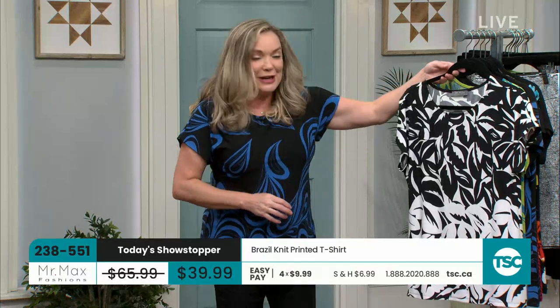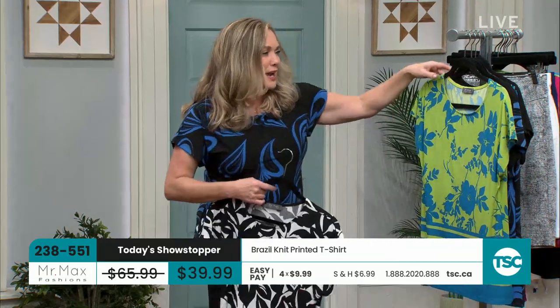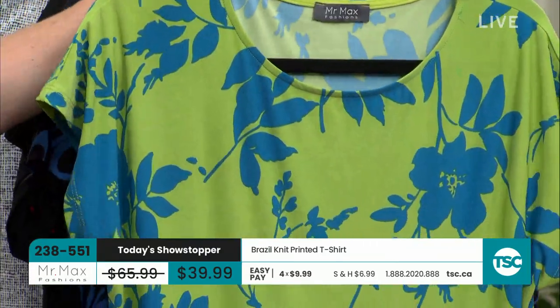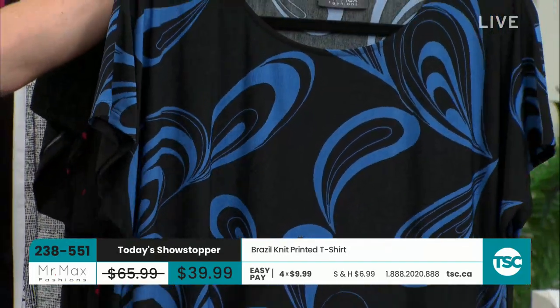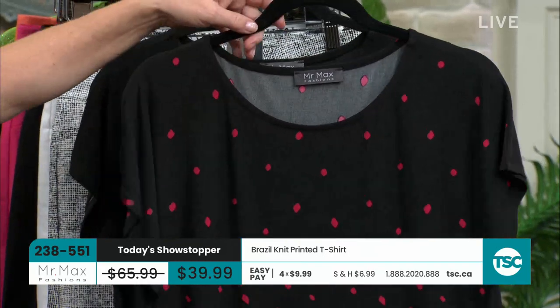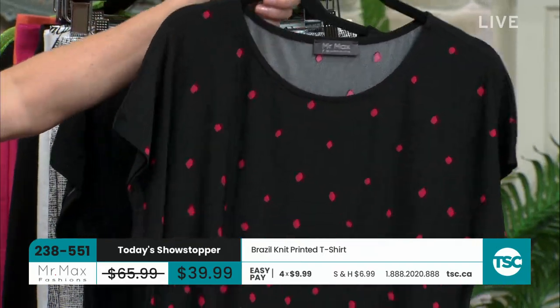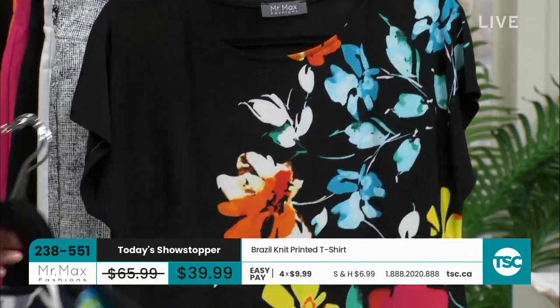We have got such a great offer with this top — all the different colors, all the different prints and patterns for you. Here is your black and white. This color in the greens with the turquoise — the green multi. Here is your black multi with that blue in it, or blue multi. The black with that little bit of raspberry, and then your multi with the floral print. So, so gorgeous.